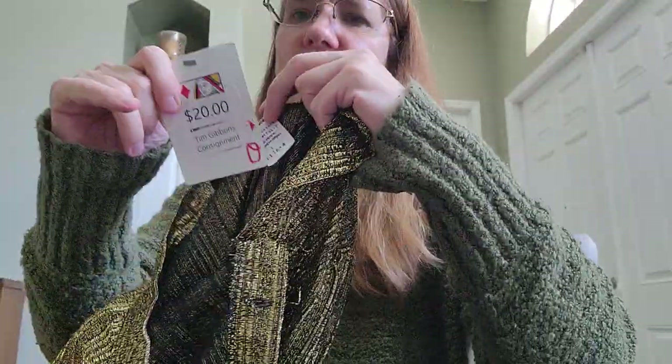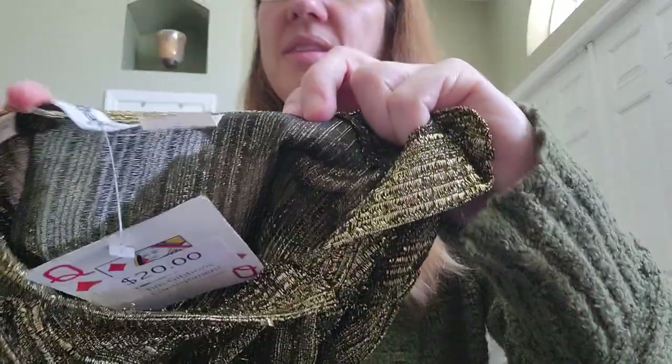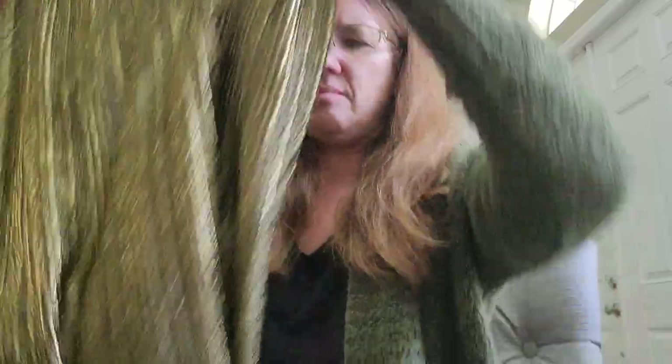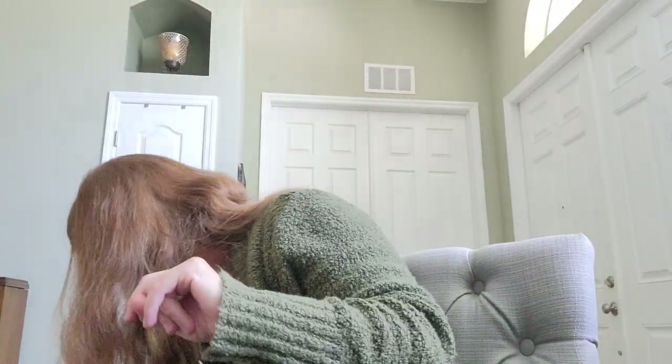Here's another item that looks like it might be vintage — Echo Bay brand — it's got a cool look to it. It feels more like a winter piece so I'm going to hold off listing it for now, but I will sell it eventually.